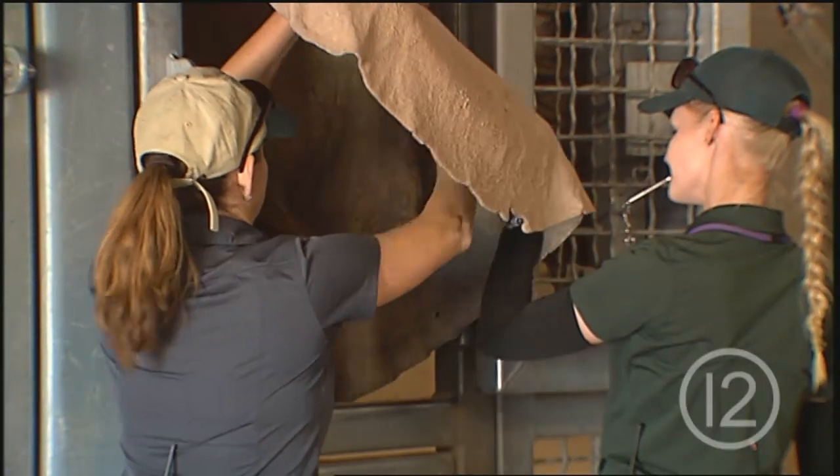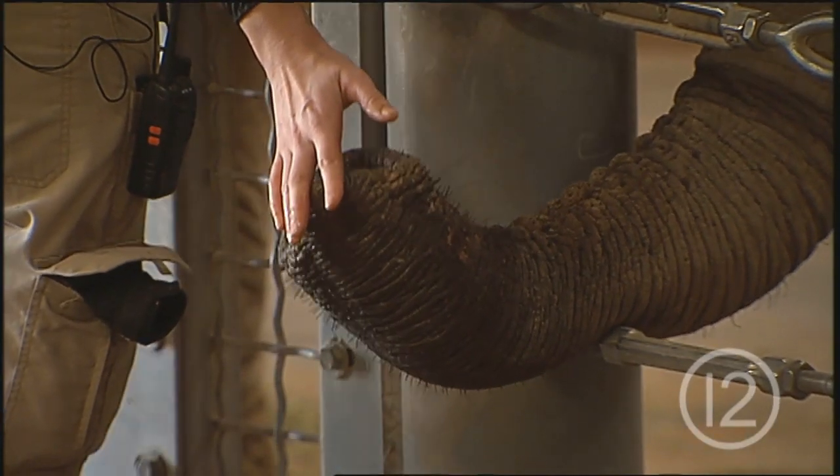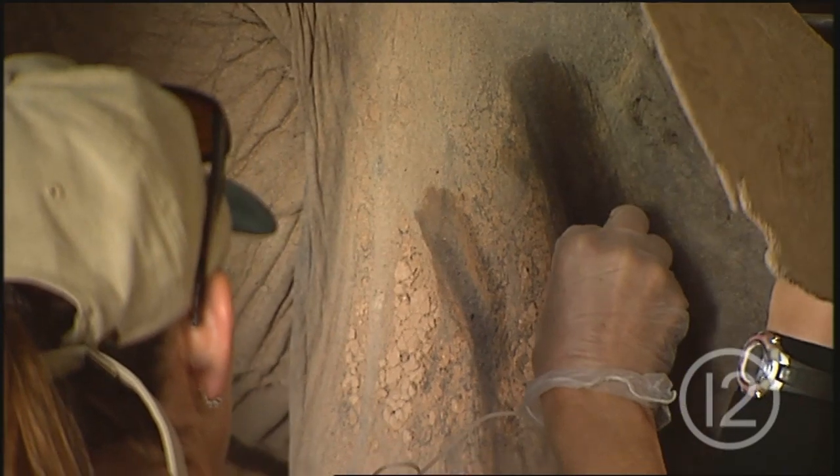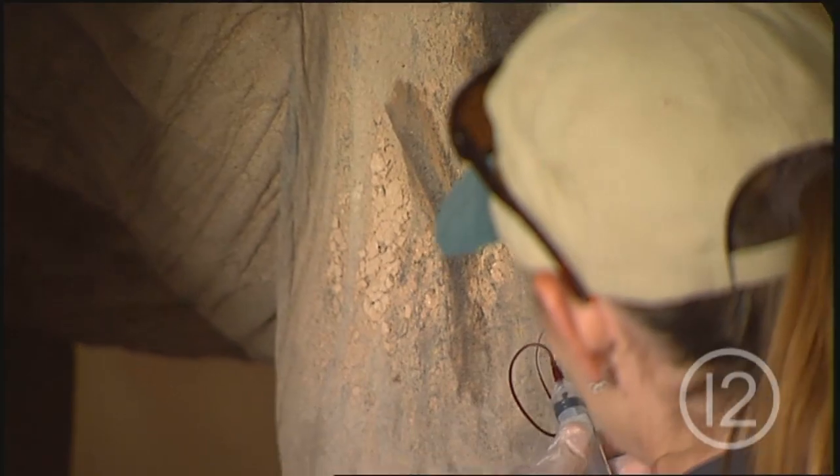Generally we do blood draws about once a month so that we can check for their vitamin levels and make sure that their blood counts are all in good range. We'll do a lot of other health assessments with them on a daily basis.